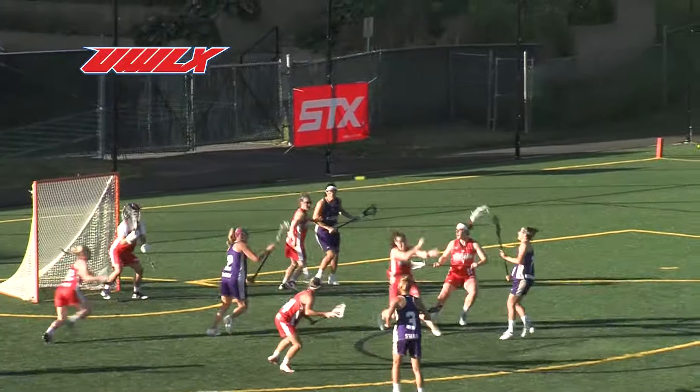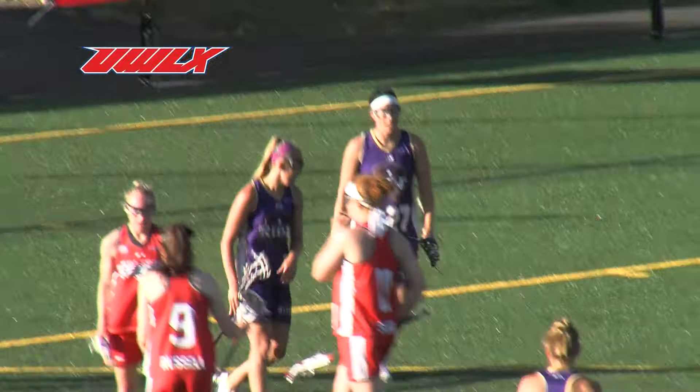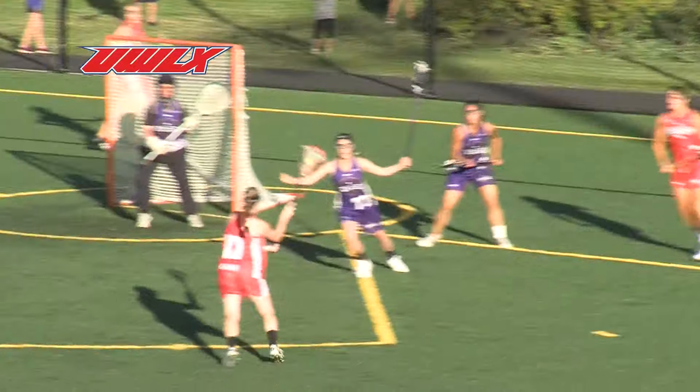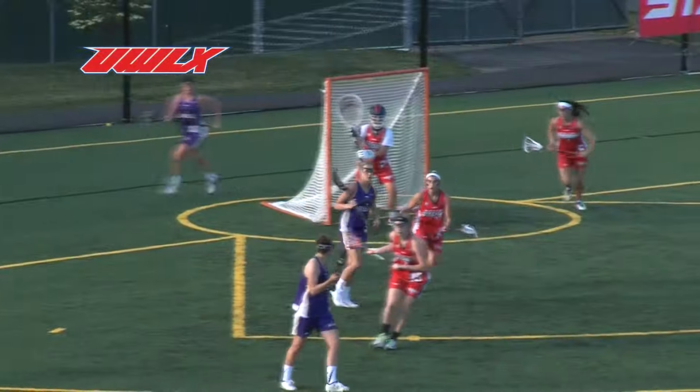Adobe moves in, extra pass out in front, a shot — it finds the back of the net, it's a goal. The goalie tries to turn around, nothing there. Extra pass — here's a chance for the Storm, but a shot and a save off the shot.